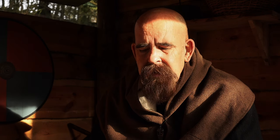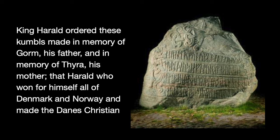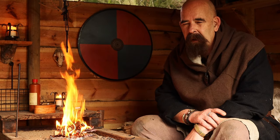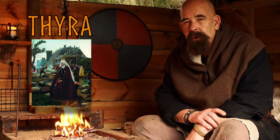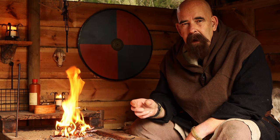The other runestone was made by Harald Bluetooth, and the inscription reads: King Harald ordered these cumbles — that means inscriptions — made in memory of Gorm, his father, and Tyra, his mother. That Harald who won for himself all of Denmark and Norway, and made the Danish Christian. As you can see in these two runestones, they mention both Tyra — Gorm's wife and Harald Bluetooth's mother.